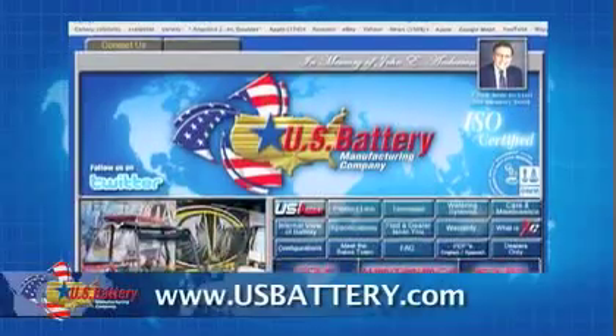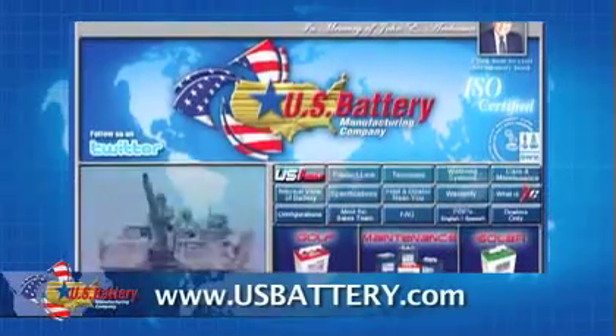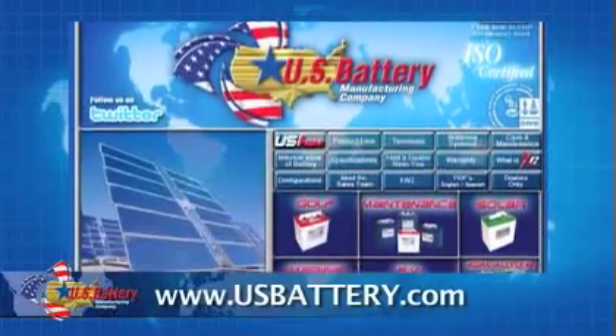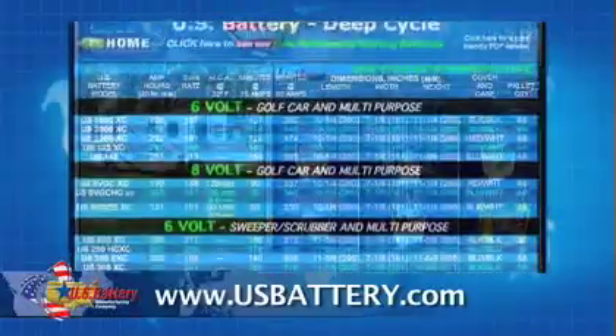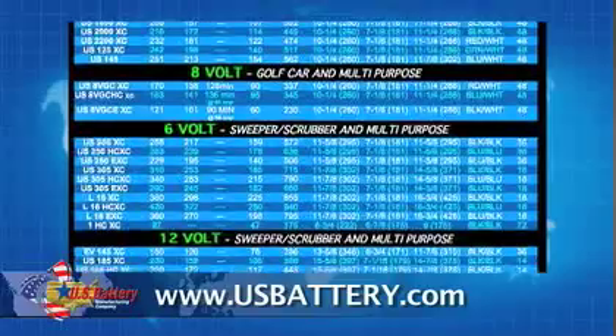For a more in-depth look at our company and the products and services that we offer, log on to www.usbattery.com. Once there, you'll be able to learn more about our product line and the specifics of the many different batteries we offer.